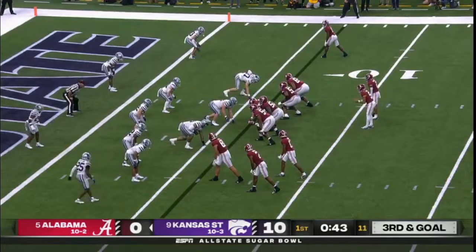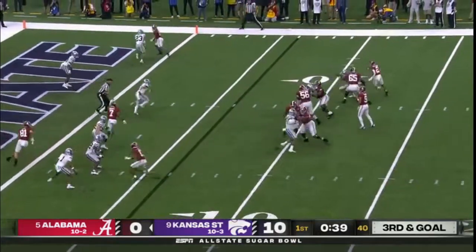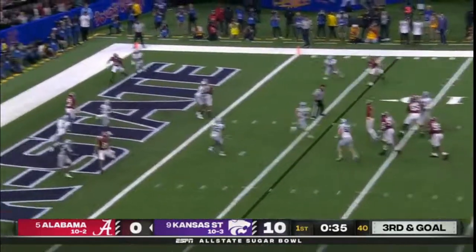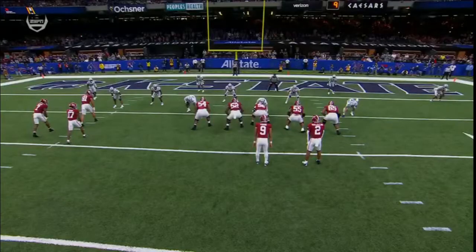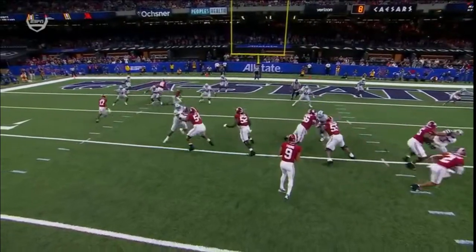Bunch trips package. Young to the air — has time, everybody covered. Young steps up, now throws — complete, back of the end zone. Touchdown! Isaiah Bond — could be the next great Alabama receiver — comes up big here on third and goal.